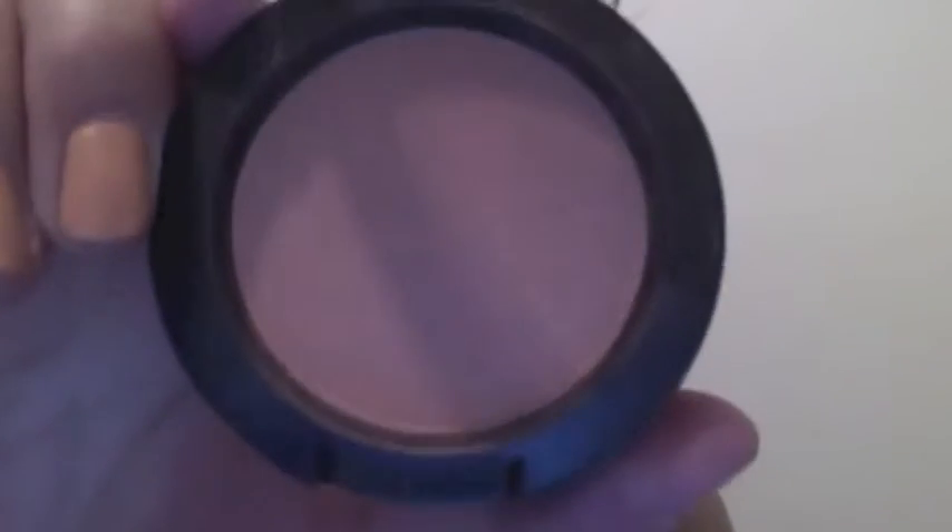The second one is called Melba. This one's really popular for Asians because it sits really nicely on Asian skin. It's actually a coral — a pinky coral. You can see right here it's Melba. And that's all I got from MAC.